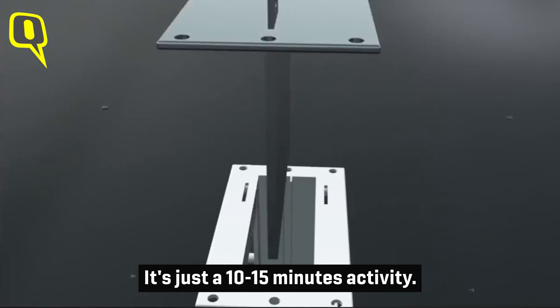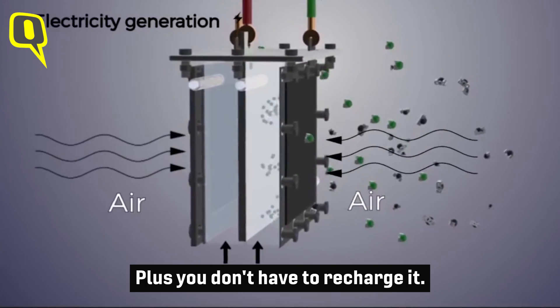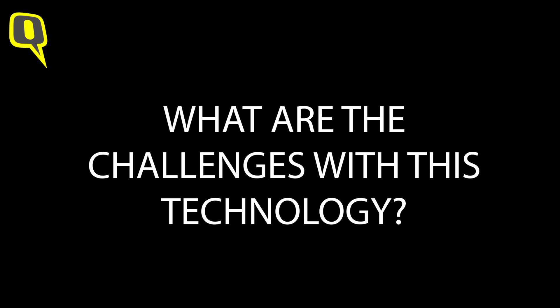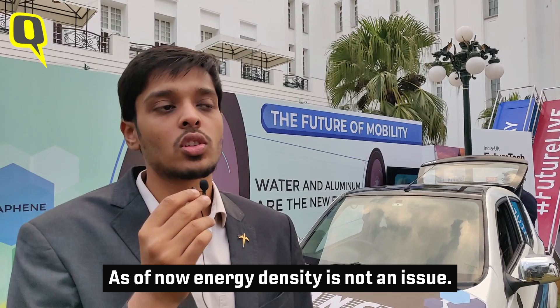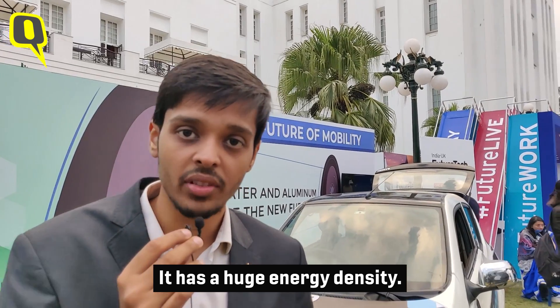Changing the aluminium is a 10 to 15 minute activity. Plus, you don't have to recharge it — it's not a rechargeable battery, it's a refuelable battery. So energy density is not an issue and range is not an issue with the technology that we have; it has a huge energy density.